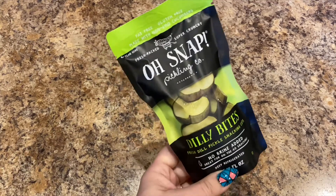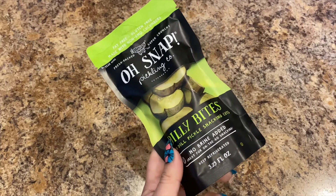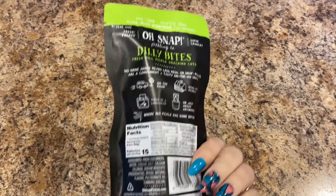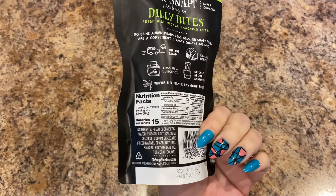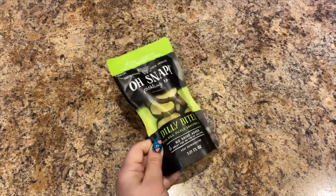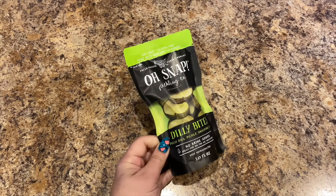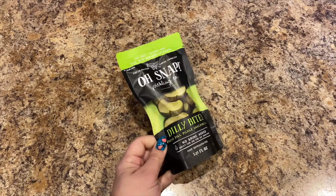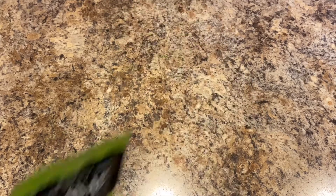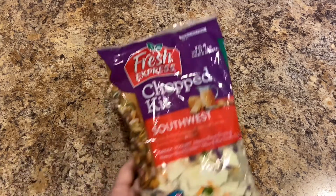The first thing I have are the Oh Snap dilly bites — they're two, 3.25 fluid ounces. I eat these with sandwiches, and if I do Chick-fil-A and I want extra pickles, I use these. All in all a good snack to have.